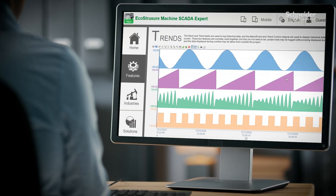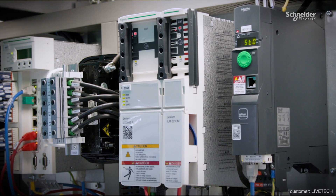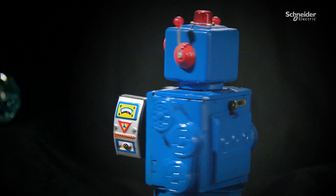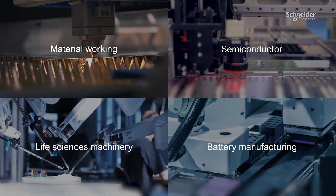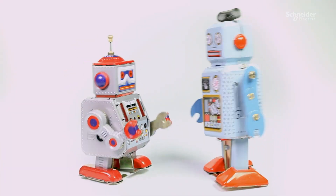EcoStruxure Machine Scada Expert helps make the maintenance and servicing phase smarter, so you benefit from high payoff at every stage of the machine lifecycle. Whatever your applications, Schneider Electric is your single source for smart robotic solutions. Let's build your robotic future together.